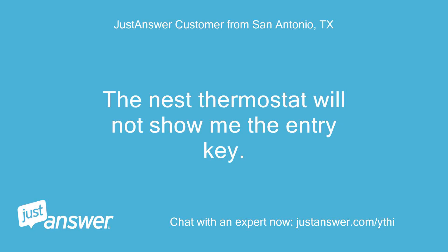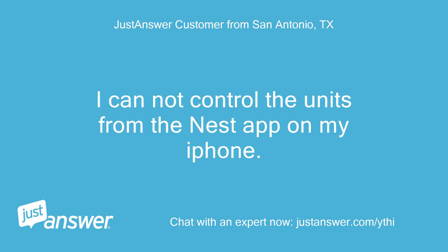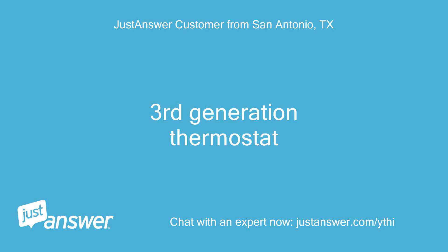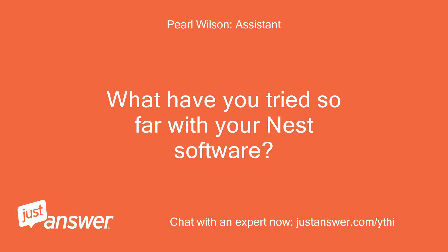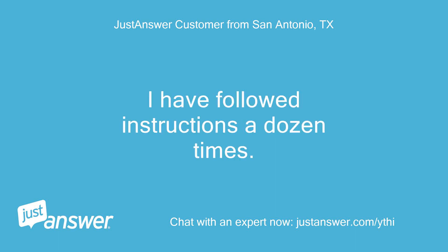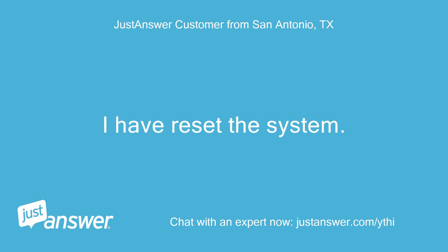The Nest thermostat will not show me the entry key. I cannot control the units from the Nest app on my iPhone. Which Nest product do you have? Third-generation thermostat. What have you tried so far with your Nest software? Everything. I have followed instructions a dozen times. I have reset the system. Nothing works.